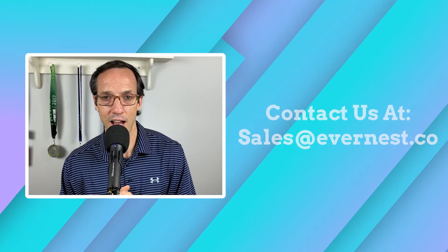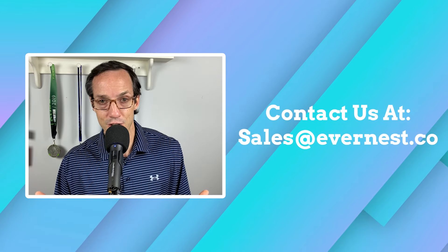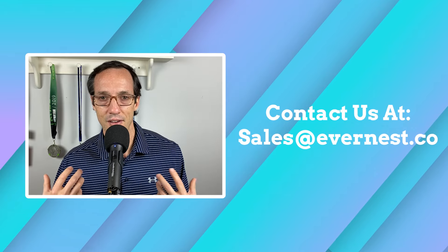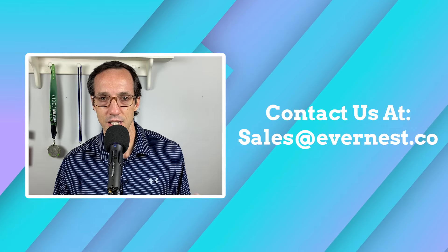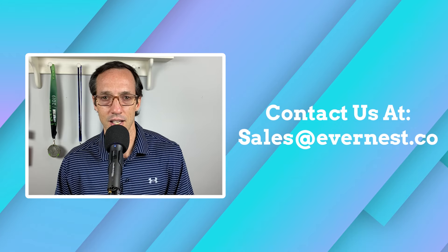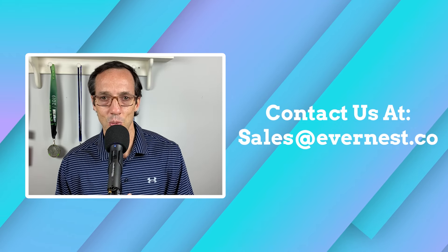So those are the three things, and I hope that answered your question. If you have any more questions, reach out to us. We have experts in your city ready to answer your questions, and we love to talk to you and help you make a decision one way or the other.